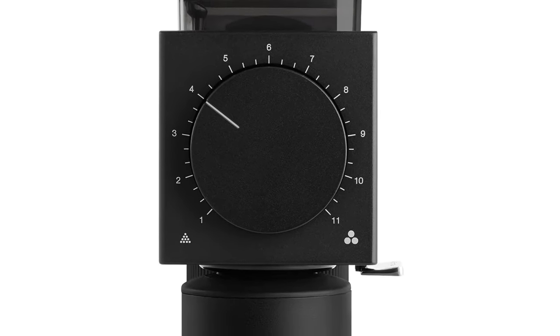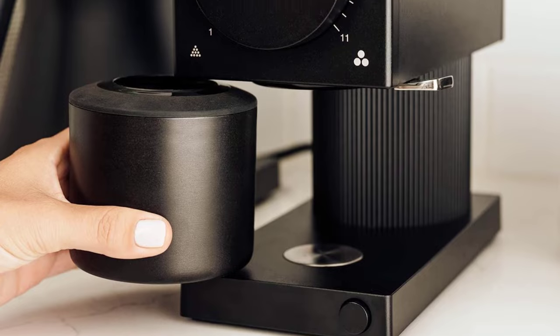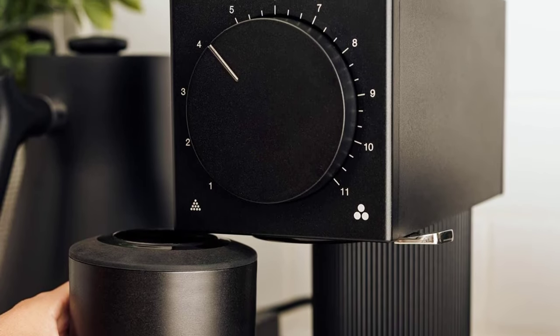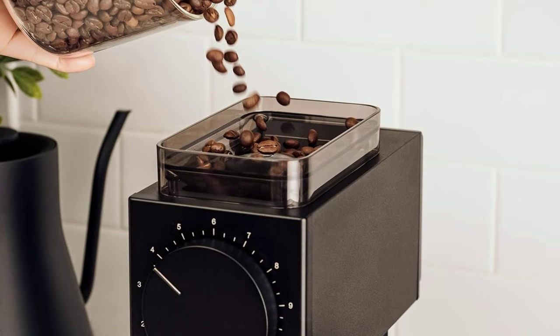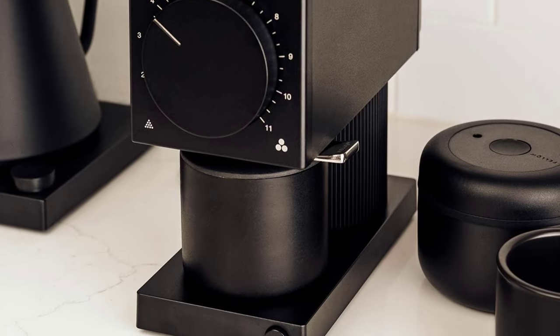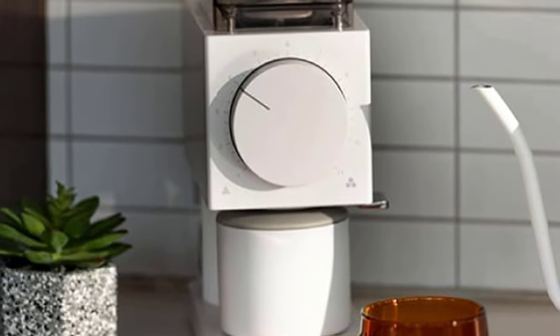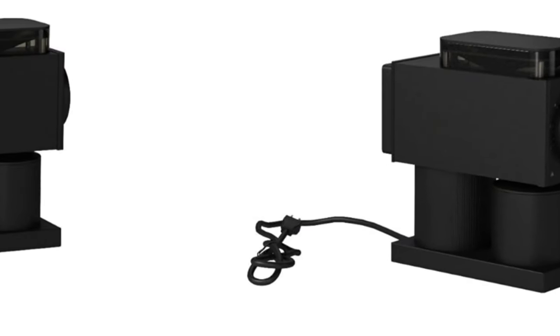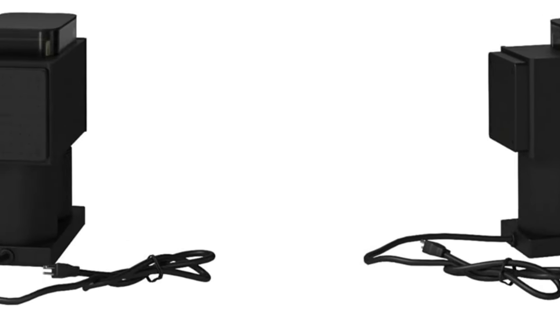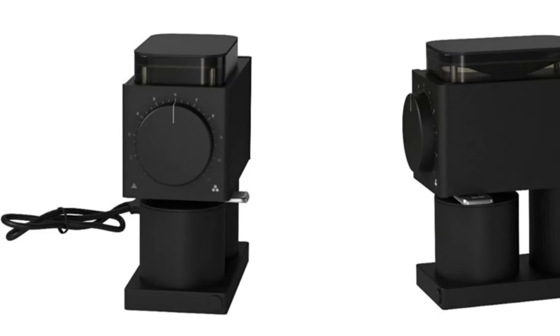This coffee grinder has professional-grade 64mm flat burrs that deliver consistently ground coffee beans. With 11 settings and 31 steps in between, easily adjust Ode's coffee bean grind settings. Use the low settings to get the perfect consistency and fineness for your morning pour-over, or go for a more coarse grind to make a rich, robust French press or cold brew. Ode transforms a morning chore into a quicker, quieter, and more enjoyable coffee-making experience. This sophisticated and modernly designed coffee grinder will turn your countertop into a barista's coffee corner. Fellow's outstanding customer service team is here to make sure you are satisfied, and Ode is warranted against defects for one year after the original date of consumer purchase.